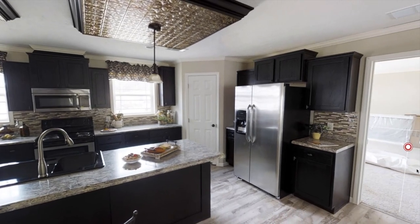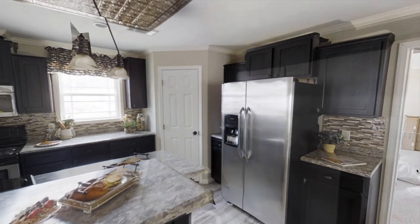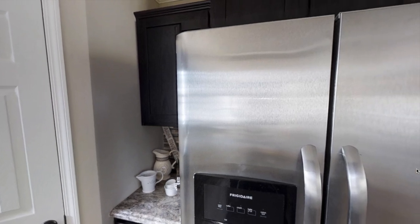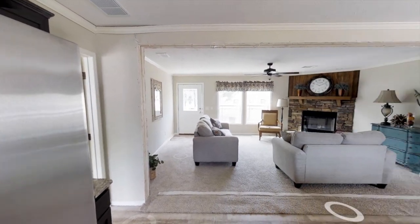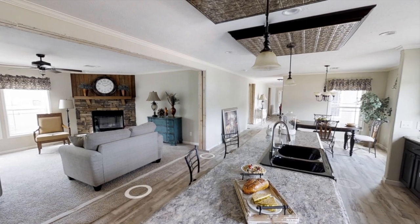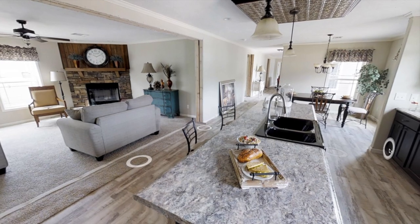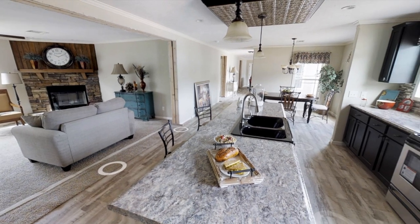Next up we have the kitchen. I love how spacious and open the layout is. For the kitchen countertops it looks like you can get solid edge and backsplash countertops, or you can also get custom quartz. And for the kitchen cabinets it looks like you can get shaker oak cabinets or raised panel oak.